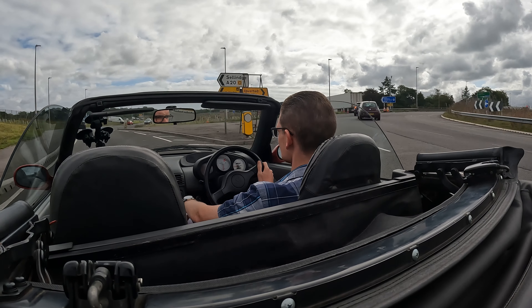This is my Fiat Seicento, and by most people's measure you might think this is a small car, but it's not really. It's actually some hulking great behemoth that's on a par with today's SUVs. If you want a properly small car you've got to go to Japan. This is the Honda Beat.